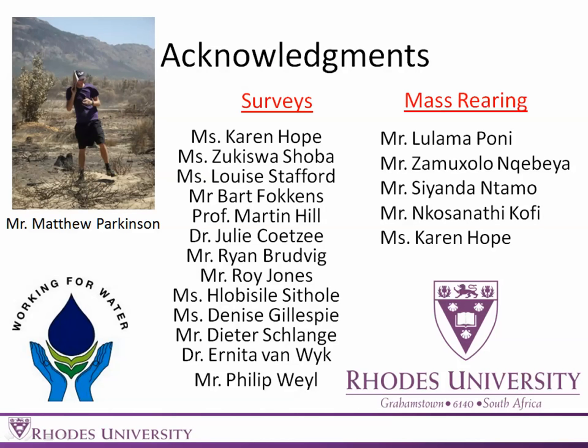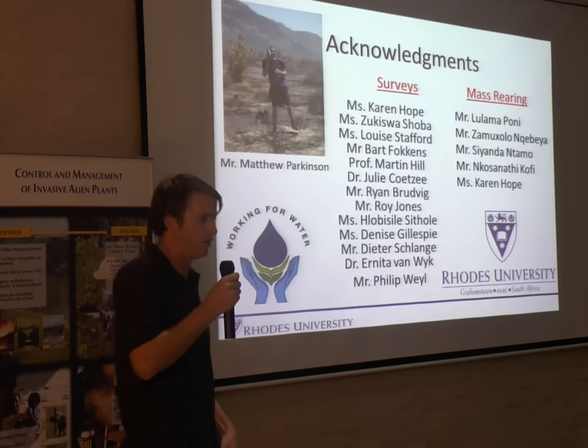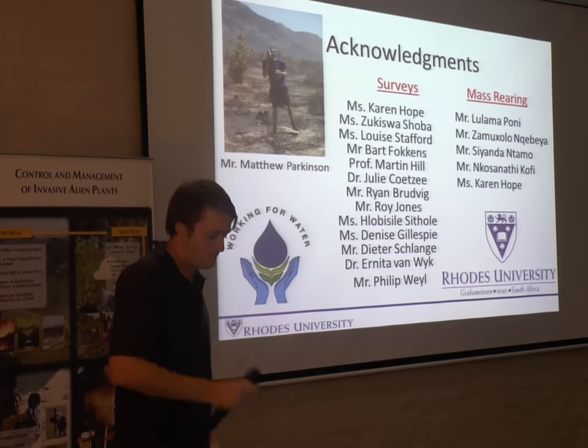I'd just like to thank everyone who helps on the surveys — there'll be a whole lot more results once we've finished them all. Thanks to everyone who comes out into the field with us and makes it a lot easier, and also the guys involved in the mass rearing. Thank you.